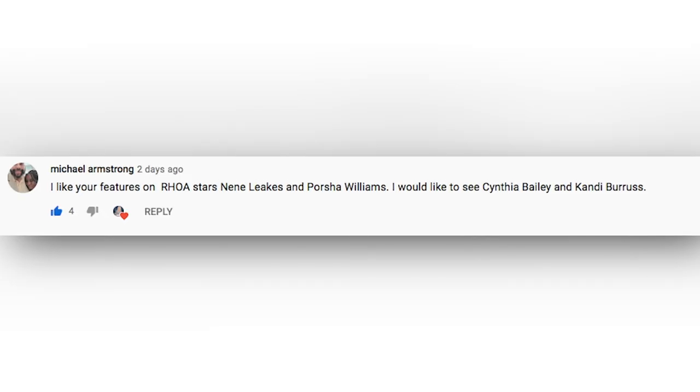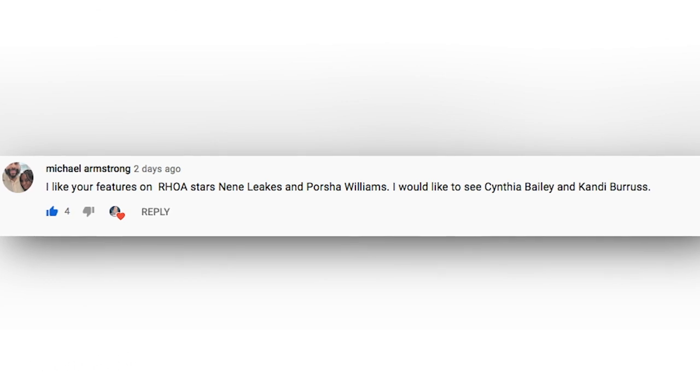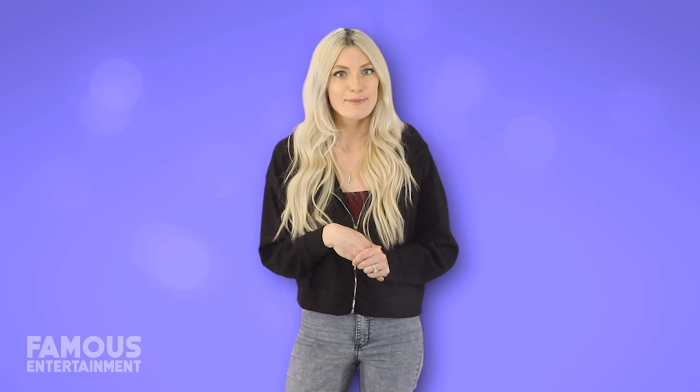Be sure to let me know what you liked or didn't like about Kenya's mansion down in the comments. I've also been reading all your comments on our house tours and I'm going to be shouting you guys out — I love hearing everyone's opinions on these celebrity homes. Michael Armstrong said he liked the features on Real Housewives of Atlanta stars and would like to see Cynthia Bailey and Kandi Burrus. I actually just did Kandi's so we'll be linking that video after this, and I'll be doing Cynthia Bailey's next.